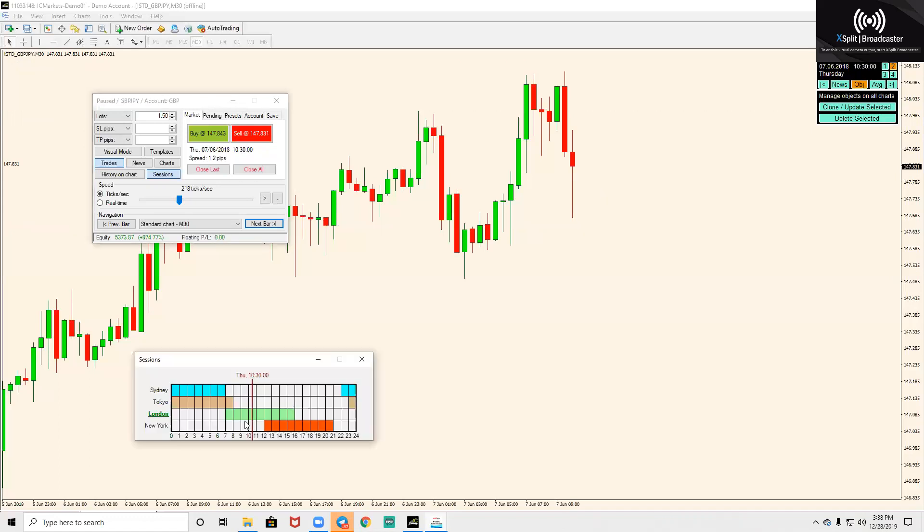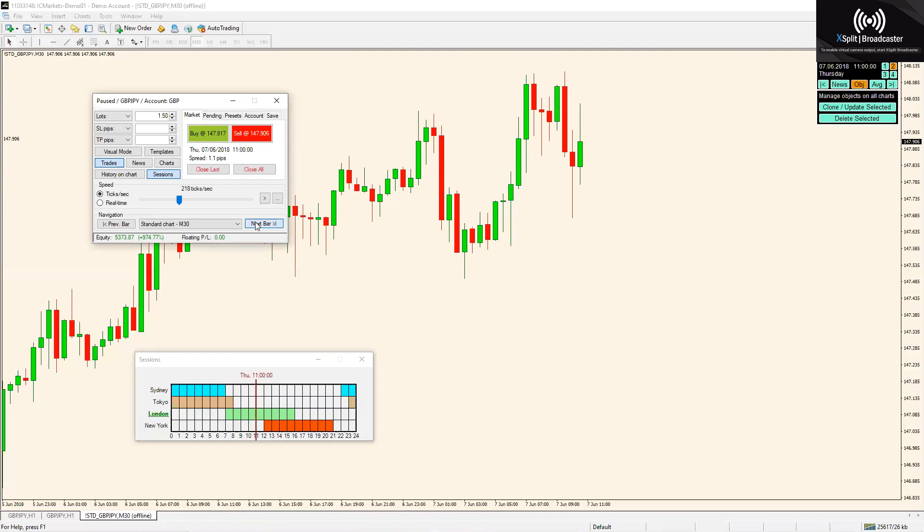This is our session time right here — we are just coming into New York open. Price goes up again, price continues back down. See how we never came past that first candle that flipped? This one did just barely but I wouldn't count that as breaking the high, and then we headed down. It's always good to secure.